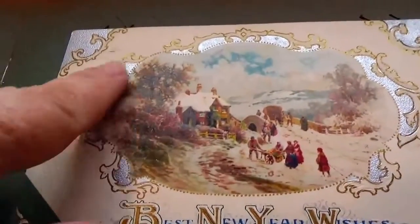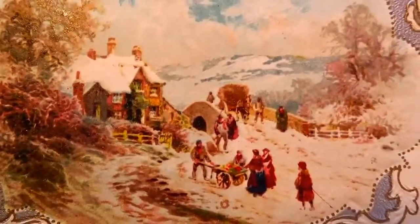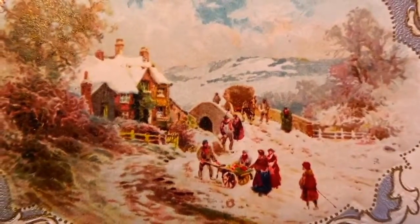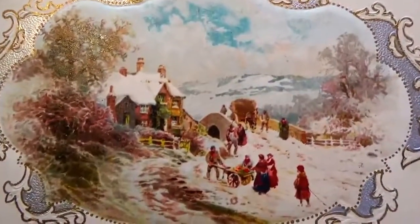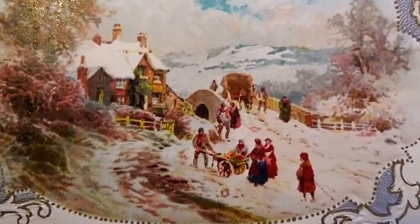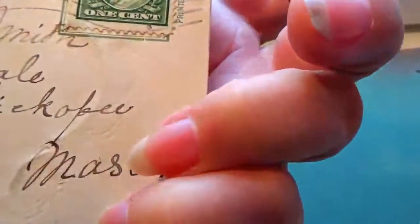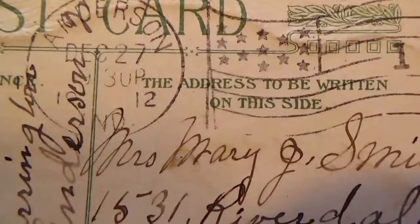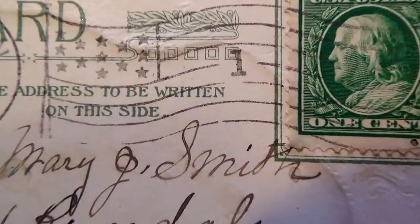Oh look at this one — it's got a lot of little silver spots in it. Best new year wishes. Isn't that a beautiful picture? It's like you look at the card and then you gotta go right inside — brings you right to the center to check everything out: the mountain, the snow, the people. Look at that — beautiful. And this is a 1912, with the one cent stamp.